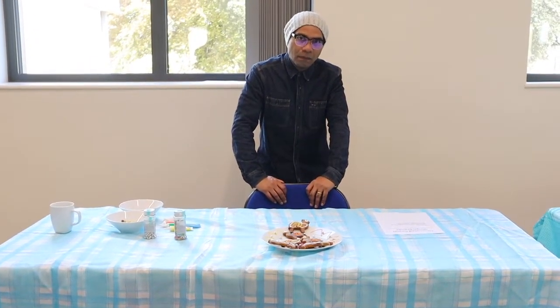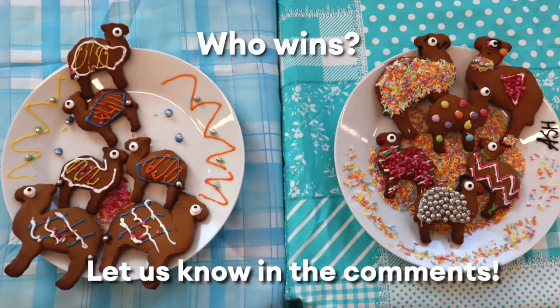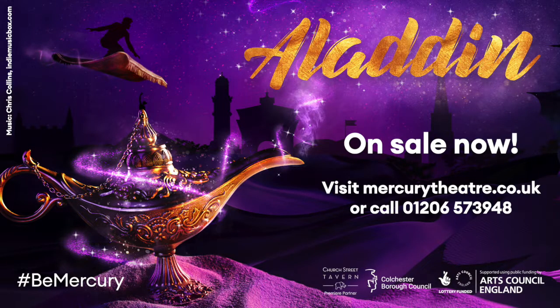Come on. Biscuit. Come on. Biscuit. Come on. Biscuit.